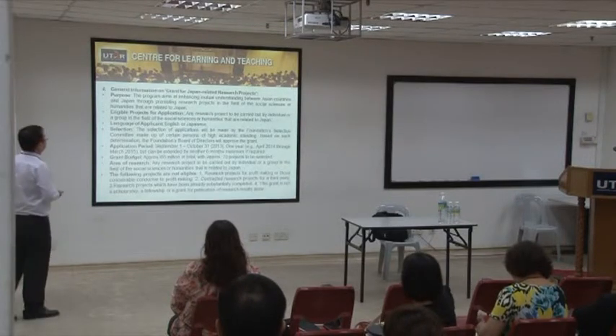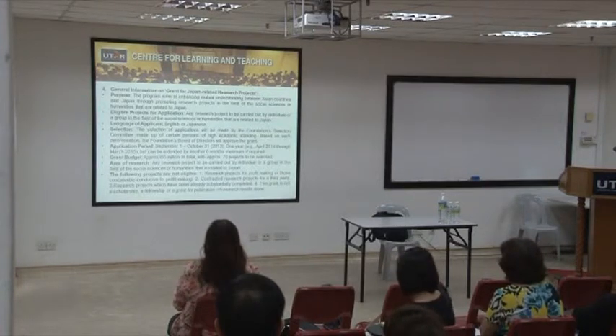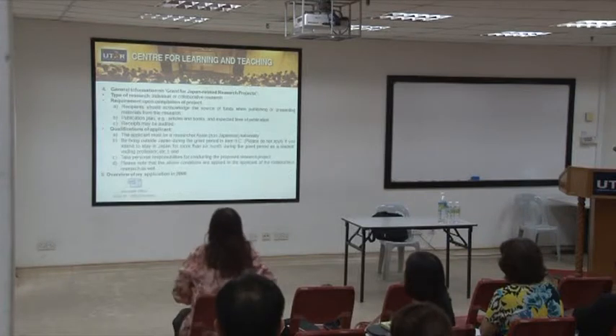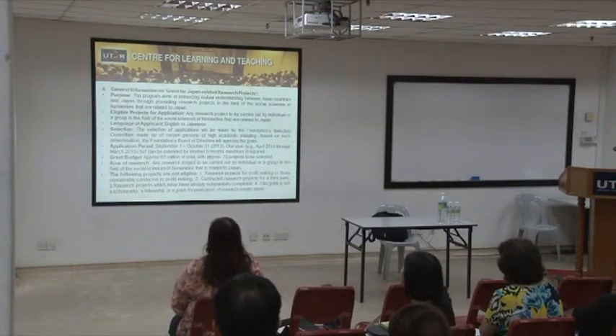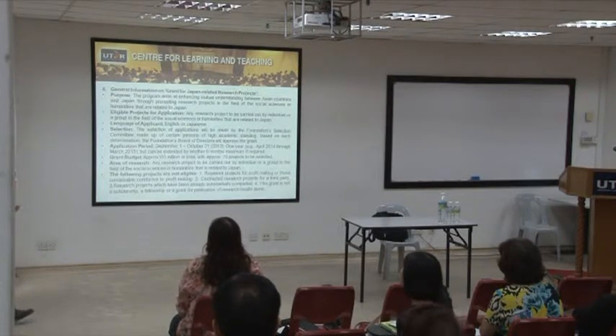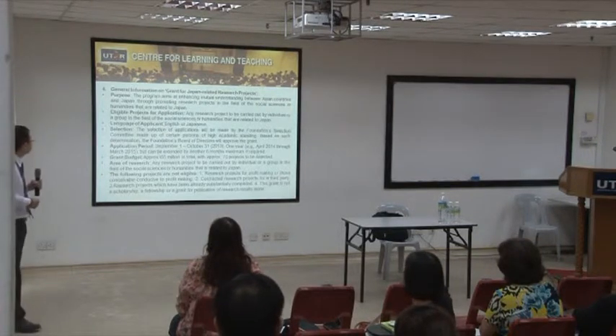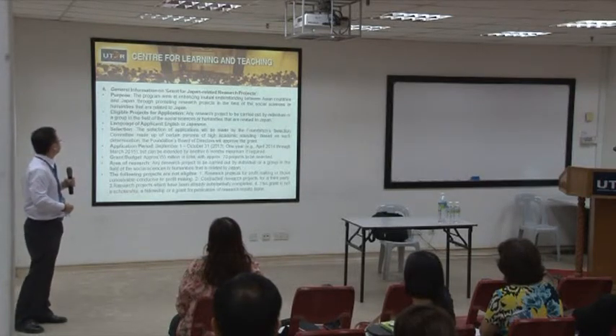The general information covers the purpose, eligibility, and language of application. The purpose is to enhance mutual understanding between Asian countries and Japan through promoting research projects in the field of social science and humanities.